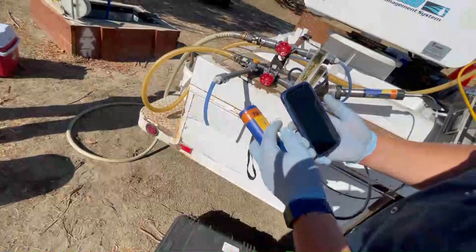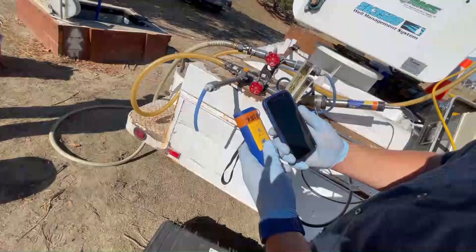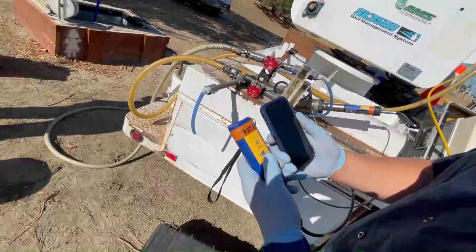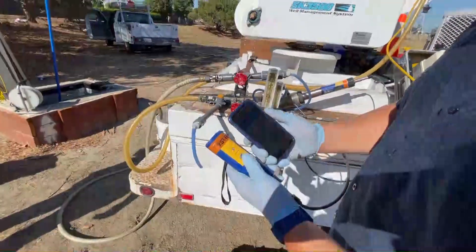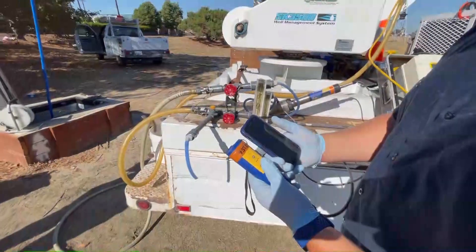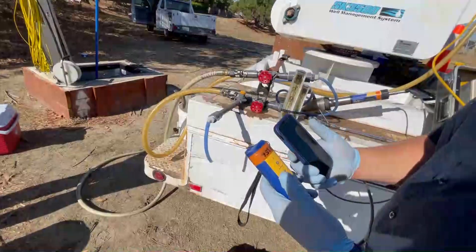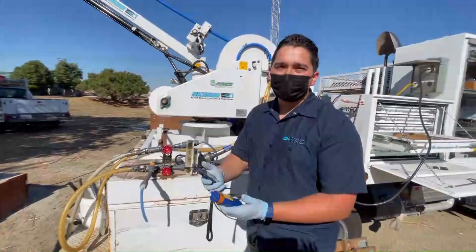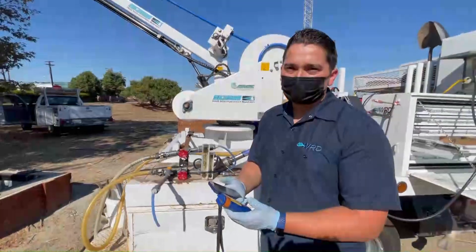I can see that our specific conductivity is just under 450 microsiemens per centimeter, we have a pH of about 7.6, the temperature of the water is around 67 degrees, and the oxygen level is at about 0.27 milligrams per liter. We'll do this throughout the purging process so that we can make sure that the water is consistent and that we don't see any anomalous values based on our historical known data for the well.